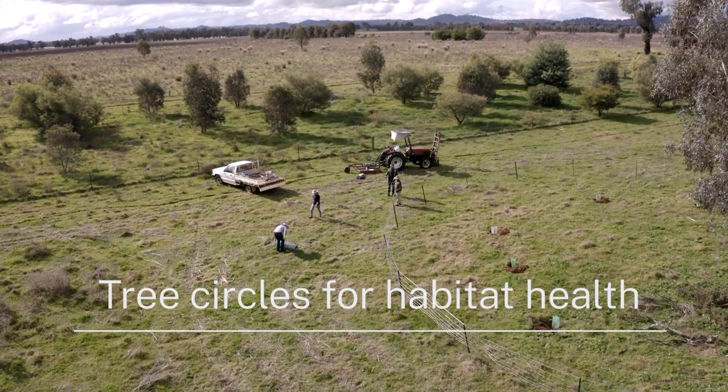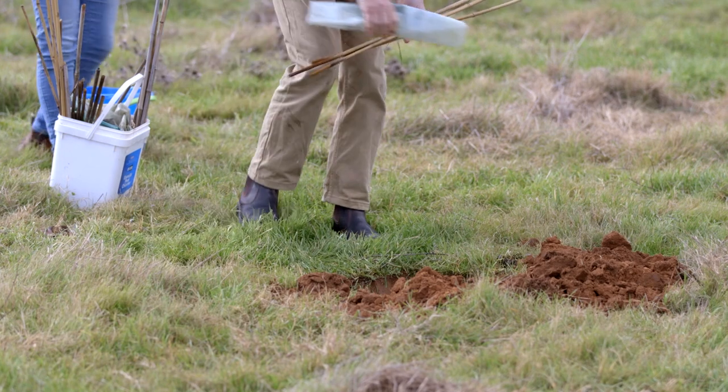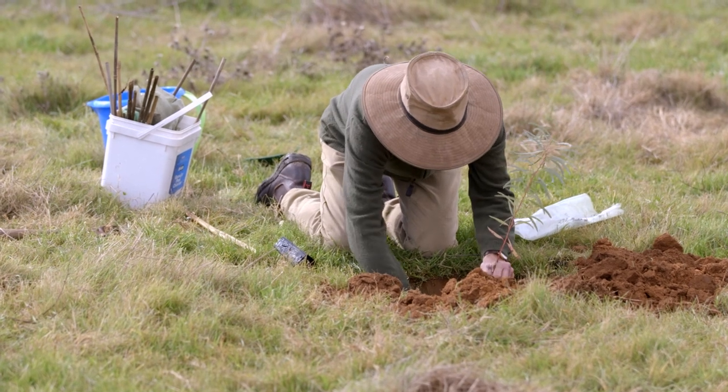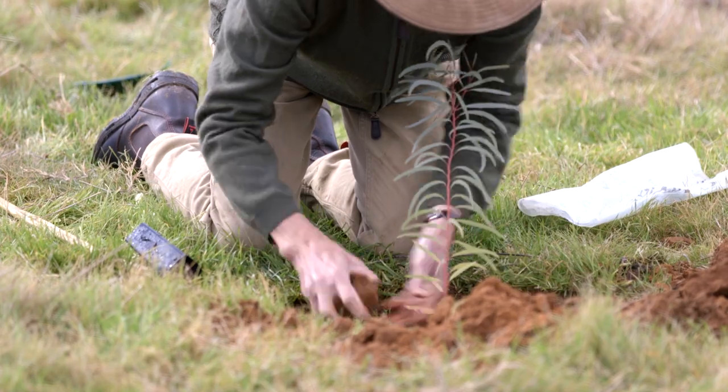I'm Catherine Bennett. We're on Raintree Mara, which is on the North Logan Road about seven kilometres north of Cowra, and we're close to the Loughan River. We're custodians of the land rather than owners, and we want to leave it in a better state than it has been, so that's why we enjoy doing this work very much.